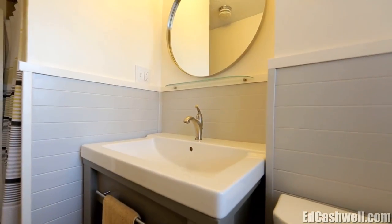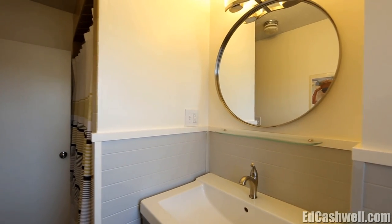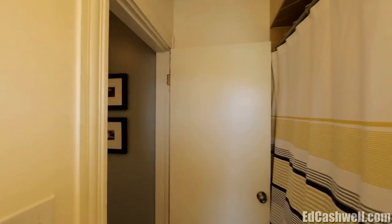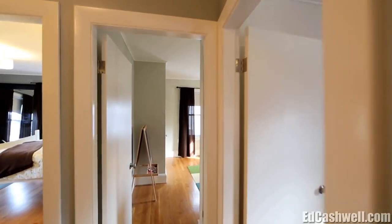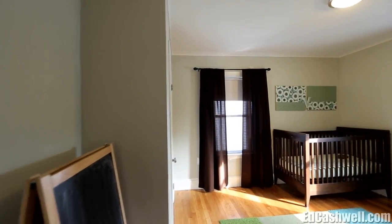Upstairs, you'll find three well-proportioned bedrooms with refinished hardwood floors. The master includes a hard-to-find walk-in closet, and updates in the bathroom feature a new vanity, mirror, lighting, glass shelf, robe hooks, hardware, water closet, flooring, and wainscot paneling. Additionally, the unfinished walk-up attic offers potential expansion for the future owner.